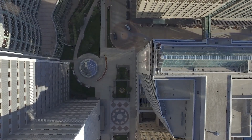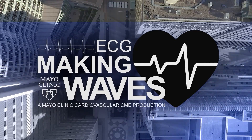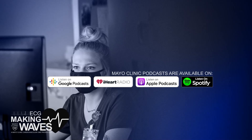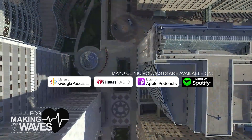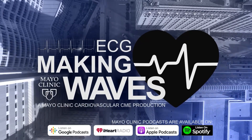A sincere thank you to Dr. Van Dam for joining us and sharing his research and experience. I hope he'll join us again. Thank you for joining us today. We invite you to share your thoughts and suggestions about the podcast at cveducation.mayo.edu. Be sure to subscribe to the Mayo Clinic cardiovascular CME podcast on your favorite platform, and tune in every other week to explore today's most pressing electrocardiography topics with your colleagues at Mayo Clinic. This has been a Mayo Clinic podcast.